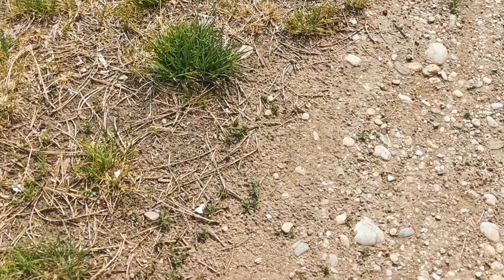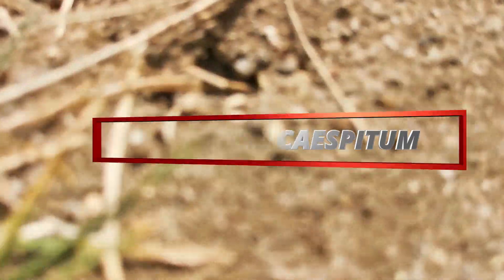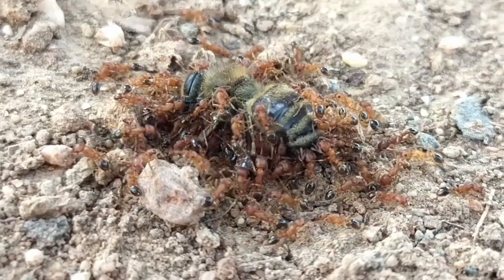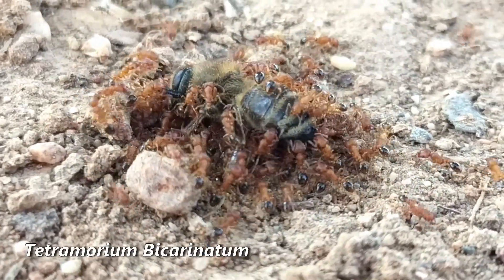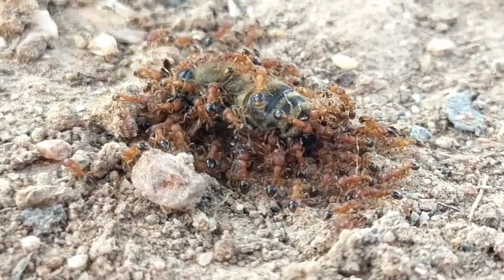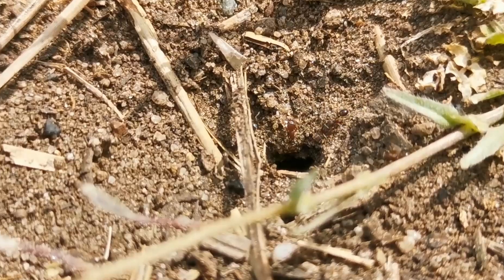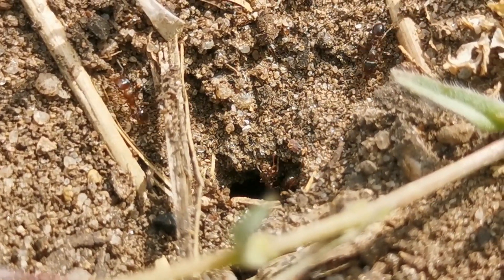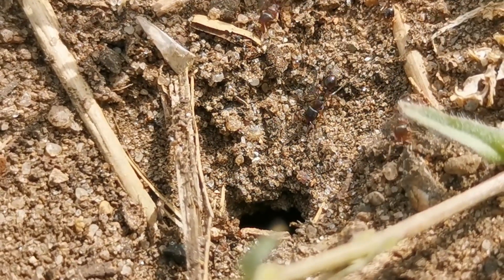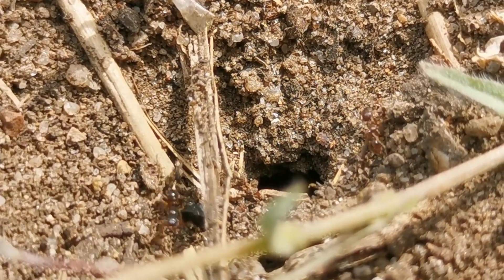Number 3 on my list goes to Tetramorium caespitum, also known as pavement ants. These ants are found throughout North America and Europe and are well known for their adaptability and resilience. Tetramorium caespitum or impurum colonies are relatively easy to care for as they do not require any specific conditions or diet. They are also very active and have a high reproduction rate, which means that they can quickly establish a very high individual count colony.